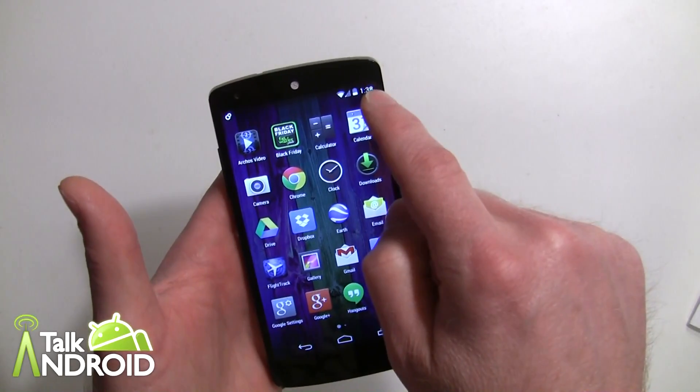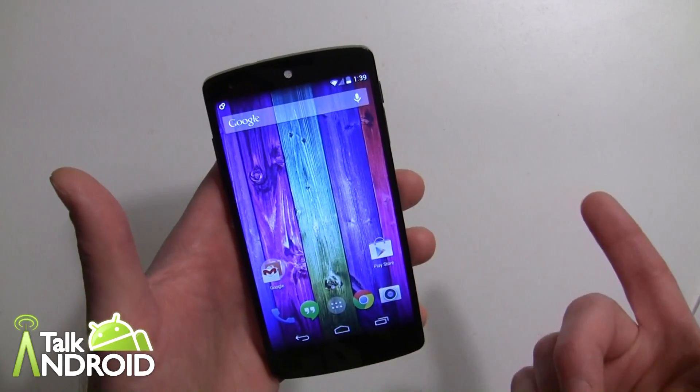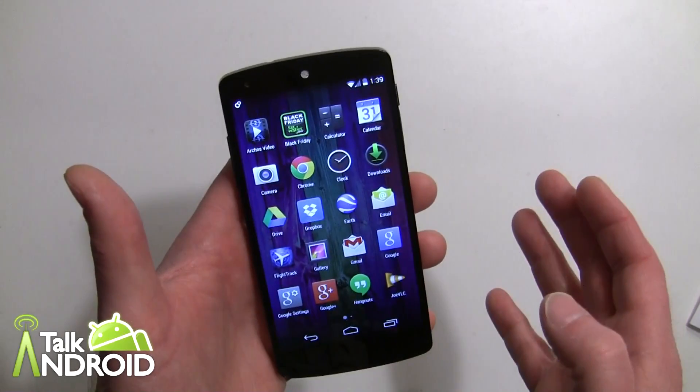The app drawer is a little different now — you get your wallpaper showing underneath, so it's transparent. You also don't have quick access to the Play Store anymore, so you'll need to use the Play Store icon. Other than that it's pretty much the same.